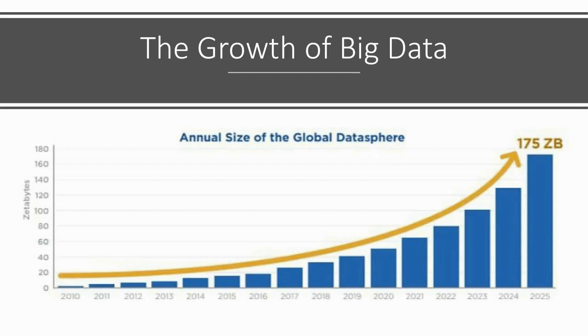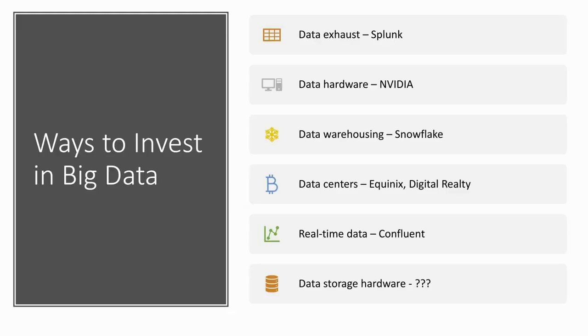There are a lot of ways to invest in the growth of big data. You have data exhaust — that's where enterprise applications all have application logs, and they throw off all this data that you can mine for useful insights. NVIDIA, the world's biggest chip manufacturer, now sees data as the way forward. That's why they purchased Mellanox, and now 40% of their revenues come from the data center segment. Then you have data warehousing tools like Snowflake. You have data center REITs — particularly Equinix and Digital Realty. Then there's real-time data analysis, firms like Confluent analyzing data at speed. And then there's data storage hardware — probably the ultimate pick-and-shovel play on data.